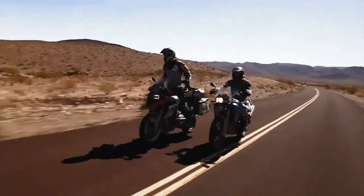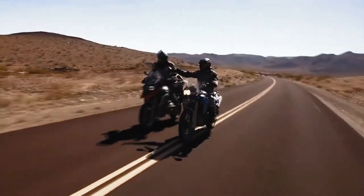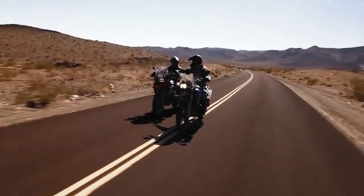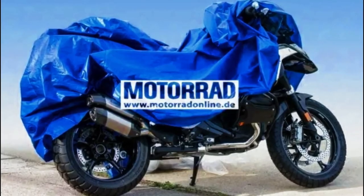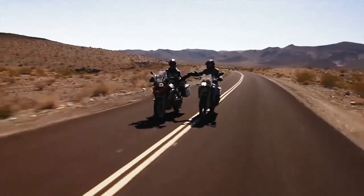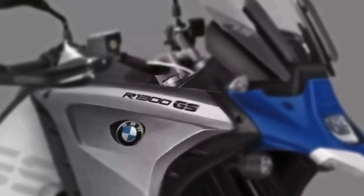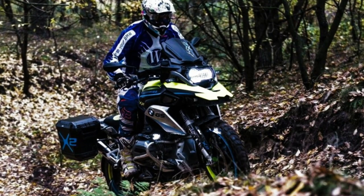It is fierce for the adventurous looking for a classy motorcycle with extraordinary off-road capabilities. Optimization creates a high standard of fit and comfort for touring. Long and extreme adventures require sophisticated driving modes, driver assistance systems, and lighting technology to conquer the pitch darkness.